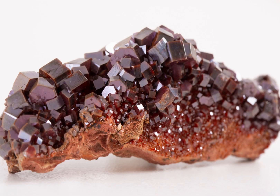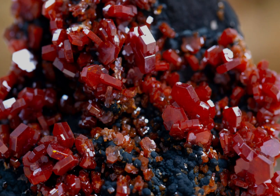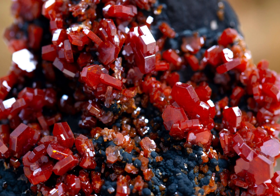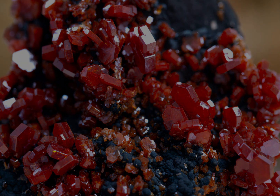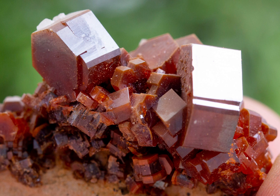Vanadinite crystals are also known for their unique crystal structure. The mineral is composed of small hexagonal crystals that are often found grouped together in clusters. These clusters can take on a variety of shapes, and the individual crystals within them can range in size from a few millimetres to several centimetres.